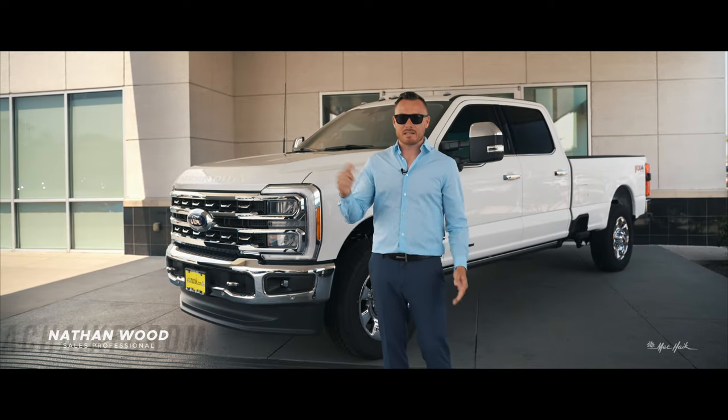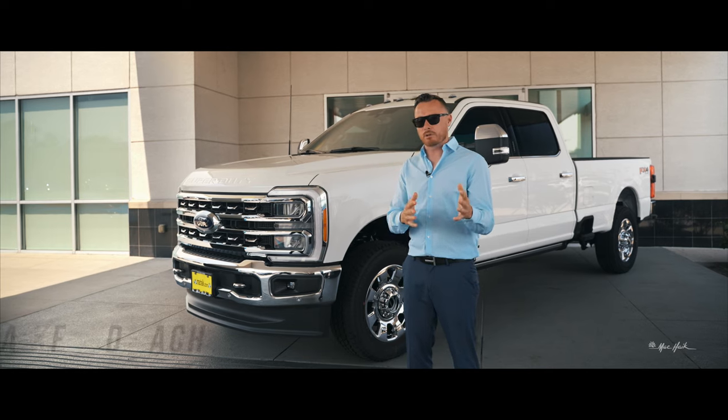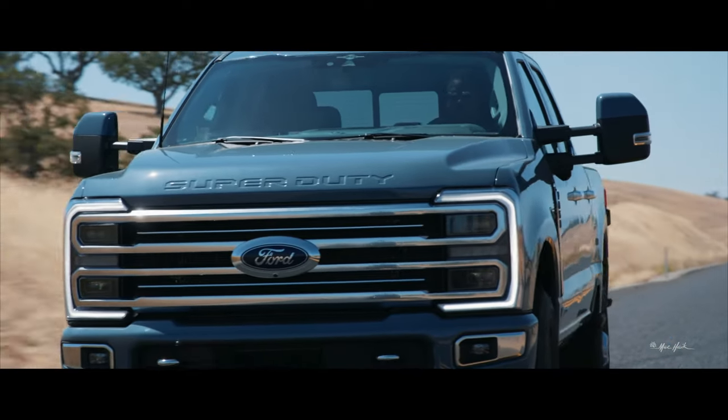Welcome back Ford family, this is Nathan at Mack High Ford here in Houston, Texas, and what I have on display for you is the all-new 2023 Ford Super Duty.